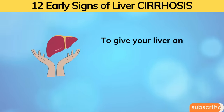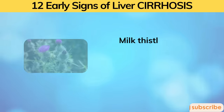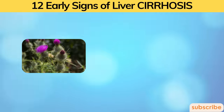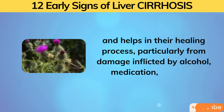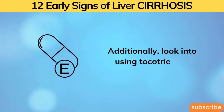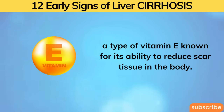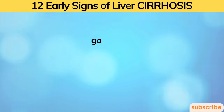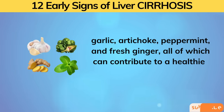To give your liver an extra boost, consider incorporating liver-friendly herbs into your regimen. Milk thistle, with its potent component called silymarin, strengthens liver cells and helps in their healing process, particularly from damage inflicted by alcohol, medication, or sugar. Additionally, look into tocotrienols — a type of vitamin E known for its ability to reduce scar tissue in the body. Don't forget the power of other beneficial elements like turmeric, garlic, artichoke, peppermint, and fresh ginger, all of which can contribute to a healthier liver.